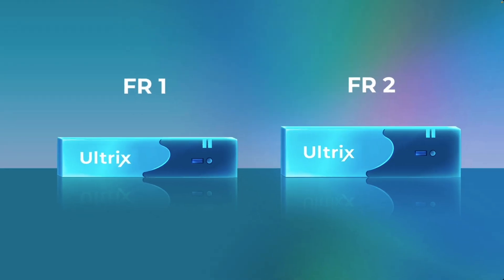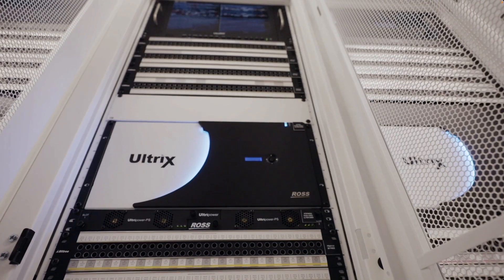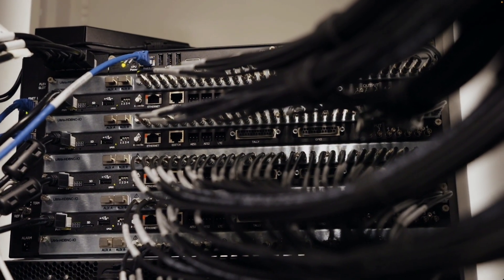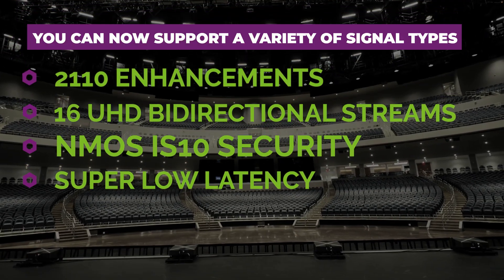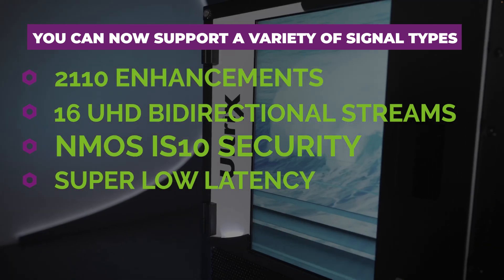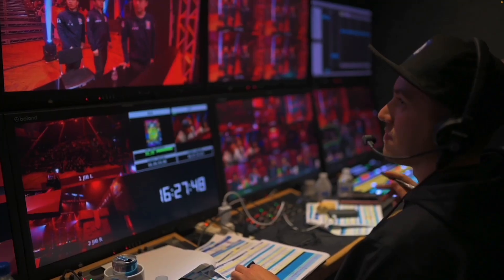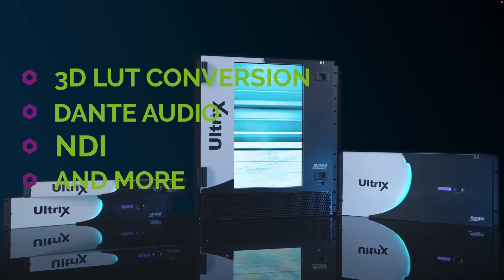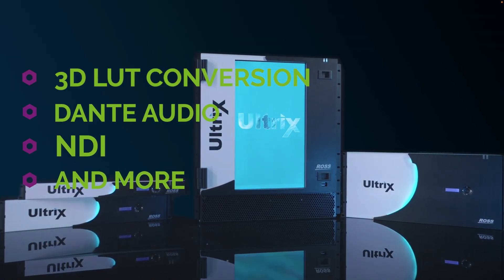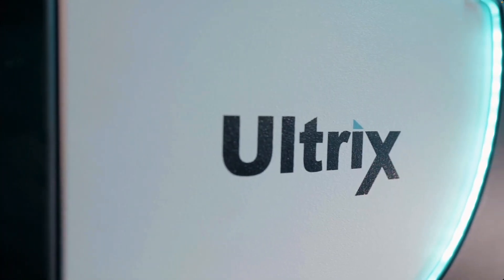The Ross Ultrix Router comes in 1RU, 2RU, and up to 12RU solutions. It has rock-solid performance, and with the hyperconverged setup, you can dramatically reduce rack space and machine room air conditioning needs by consolidating multiple products and functions into one platform. The latest version of Ross Ultrix includes SMPTE 2110 enhancements, 16 UHD bi-directional streams per IPX card with SMPTE 2020-7 redundancy, NMOS IS10 security, and super low latency. This is a phenomenal update for facilities looking to go IP. Ultrix has also added 3D LUT conversion, Dante Audio, NDI, and so much more.